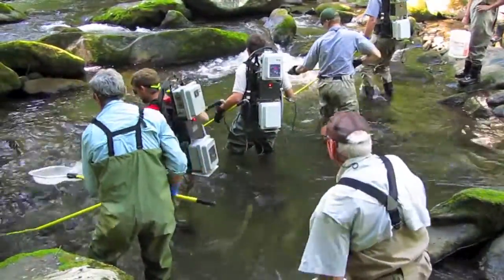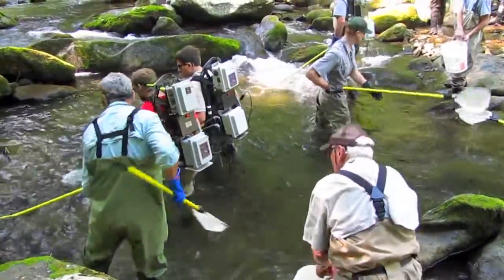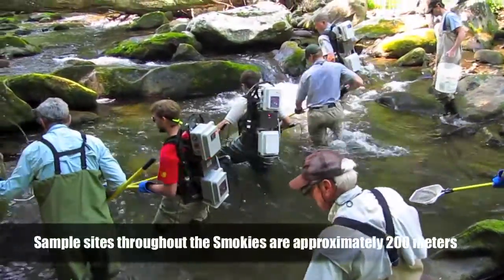The backpacks you see produce an electrical current that flows between the two probes in the water. This temporarily paralyzes the fish so they can be netted.